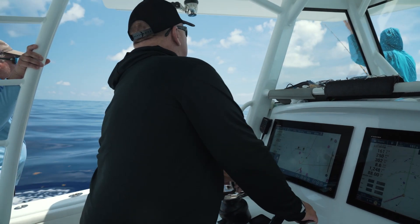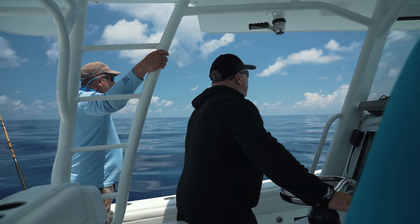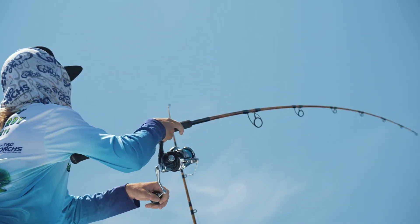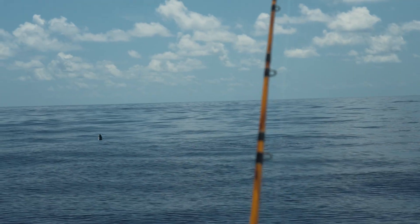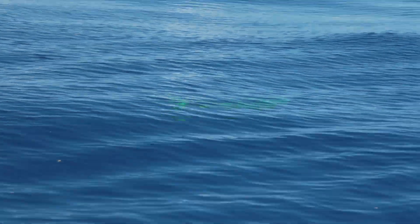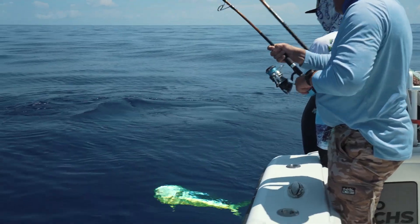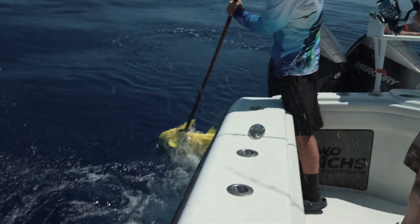Do you see it? He got it! There you go — go ahead, grab it! Grab the rod! JC, hand it down — two hands! There you go. Nice fish. Slammer time!